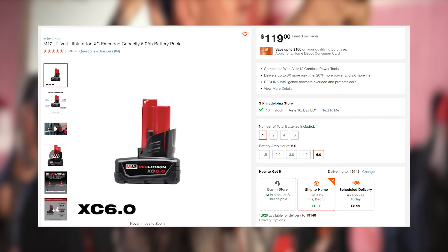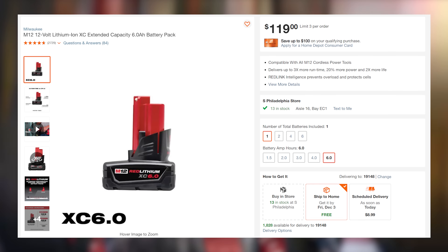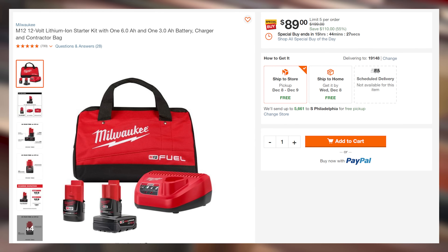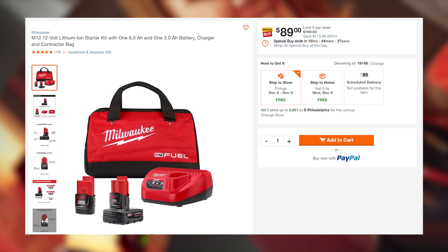And finally, the craziest of them all — when you consider that an M12 XC 6.0 battery costs $119 alone, The Home Depot is doing an M12 battery starter kit which includes the 6.0, a compact 3.0, charger, and a bag for $89. That's insane. These are limited quantity and limited time, so if you want them, you better get a move on.